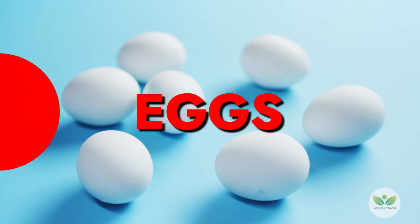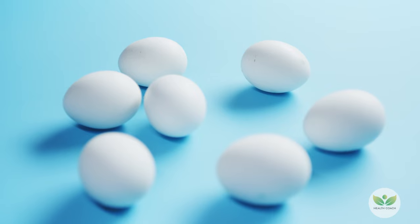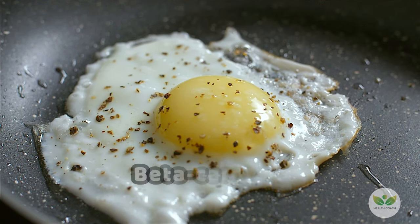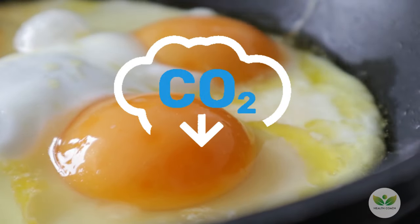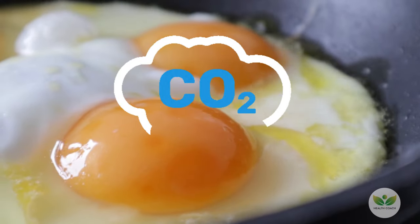Number 4: Eggs. Eggs, a versatile kitchen star, provide a perfect balance of iron, zinc, protein, vitamins, potassium, selenium, and beta-carotene. From hearty omelets for breakfast to egg salads for lunch and casseroles for dinner, eggs offer a nutrient-rich option to boost your oxygen levels.